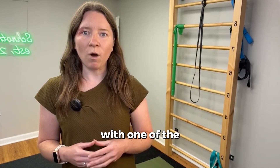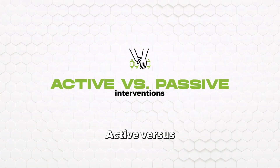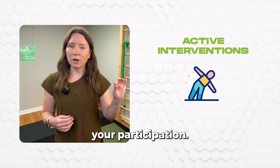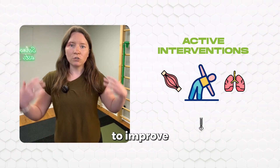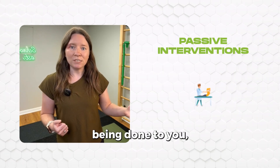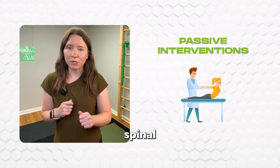Let's start with one of the most important concepts in scoliosis care: active versus passive interventions. Active interventions are treatments that require your participation — you're using your own muscles, your own breath, and your own postural control to improve overall alignment. Passive interventions are things being done to you, like spinal traction, an inversion table, or spinal manipulation.